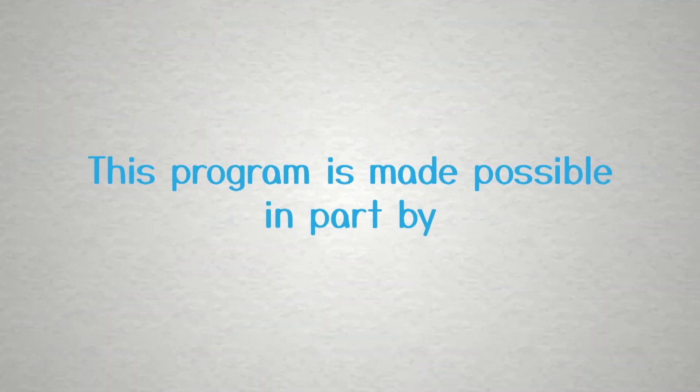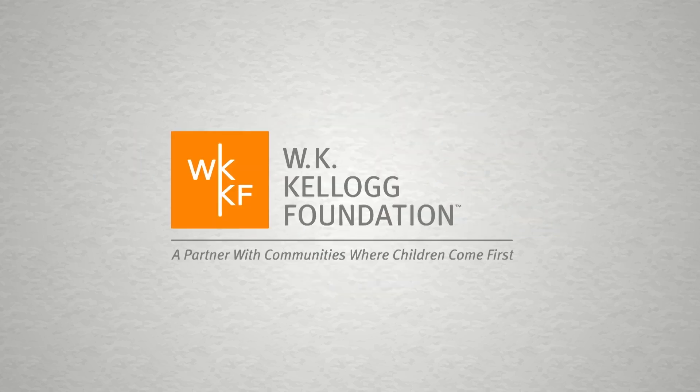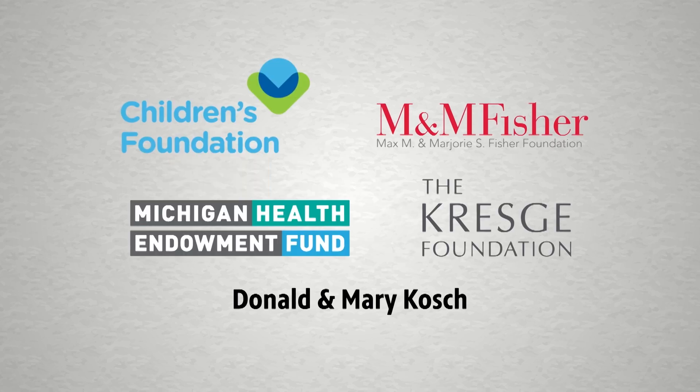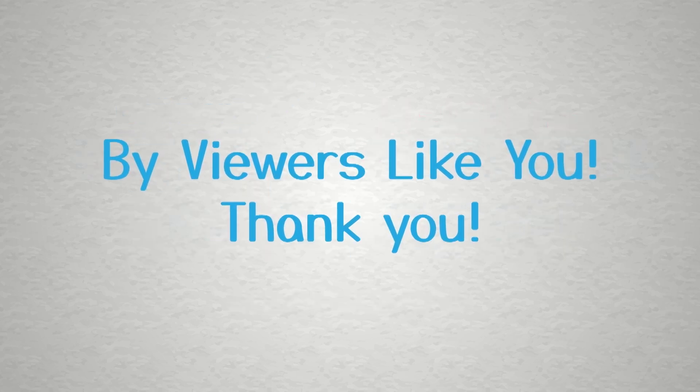I'll look forward to seeing you next time on Read Write More. This program is made possible in part by the Michigan Department of Education, the State of Michigan, and the W.K. Kellogg Foundation. Additional support by viewers like you. Thank you.